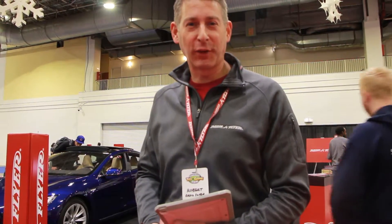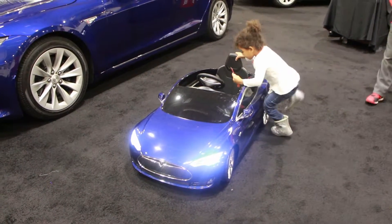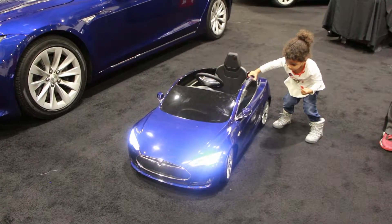Welcome to Radio Flyer. We're really excited to be here to share the Tesla Model S for Kids, which we launched this year. It's the best battery-operated kids' car on the market. It has lithium-ion batteries, which charge three times faster and extend the runtime. If you go to RadioFlyer.com, you can customize your own car by picking your color, putting your kid's name on the license plate, and choosing your battery — just like a real Tesla, but miniaturized for kids three to eight years old.